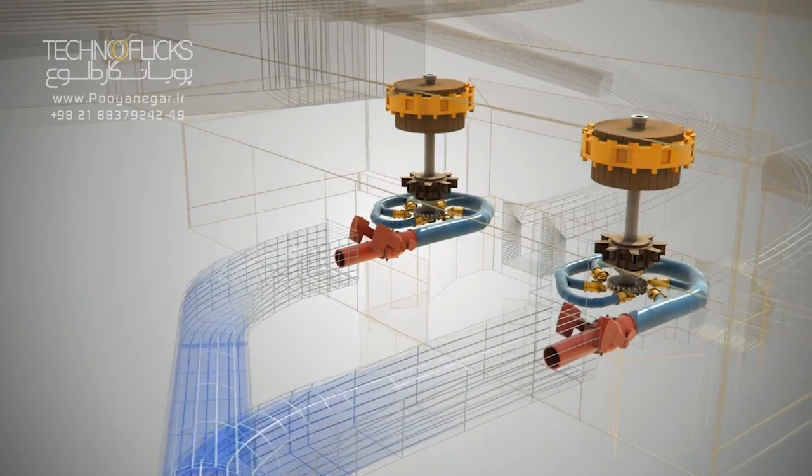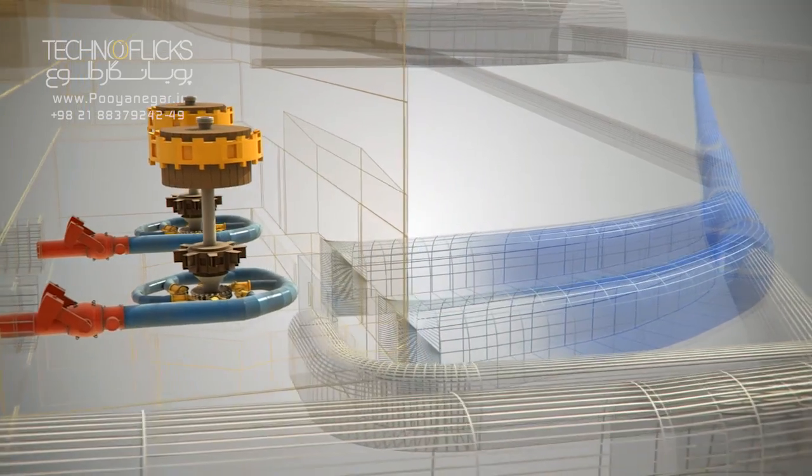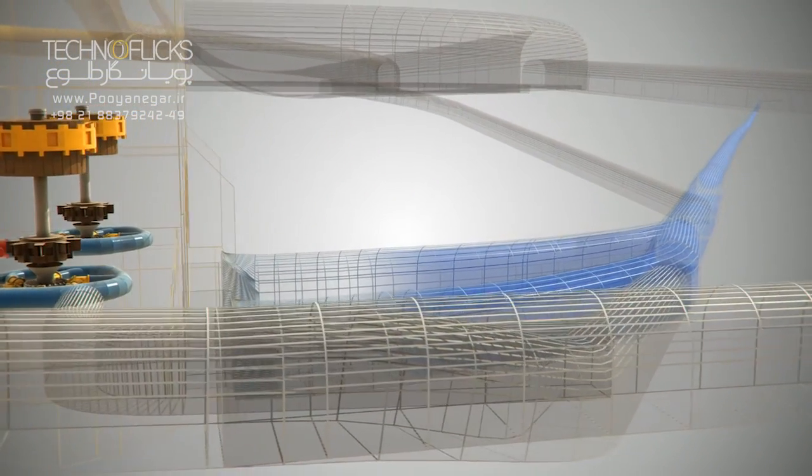The engineers, by considering the time schedule for the project, chose the mechanized tunneling system for construction of the tailrace, in spite of the drill and blast method.